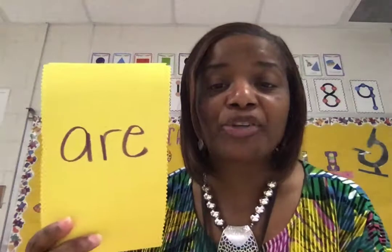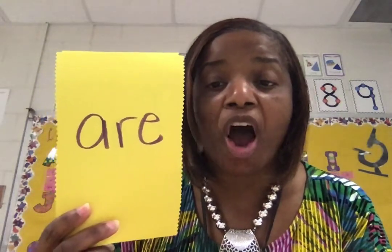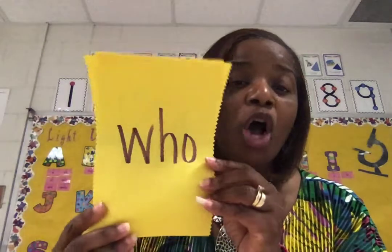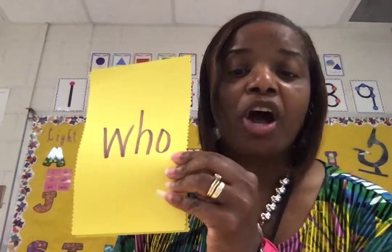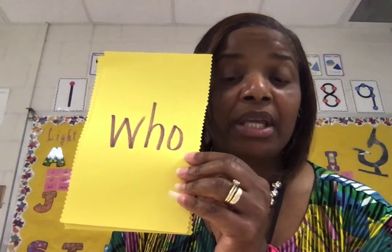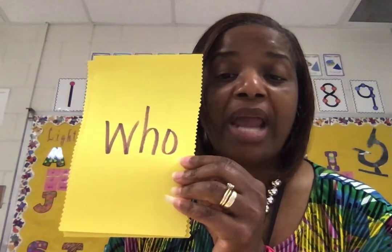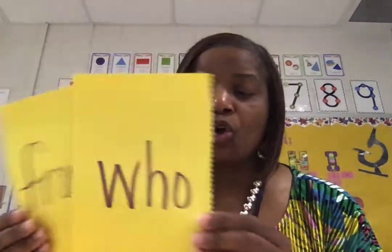Let's take a look right here. A-R-E spells 'are.' A-R-E spells 'are.' 'Are' is one of our new lightning words. W-H-O, 'who.' Now let's look at that word 'who.' We know W makes the 'wh' sound, but in this word the W is sleeping. So when you see this word you're going to have to embed it in your brain that this word is 'who.' The H is doing the talking — it told W to sleep on, and W is taking a nap. So this word right here is 'who.'